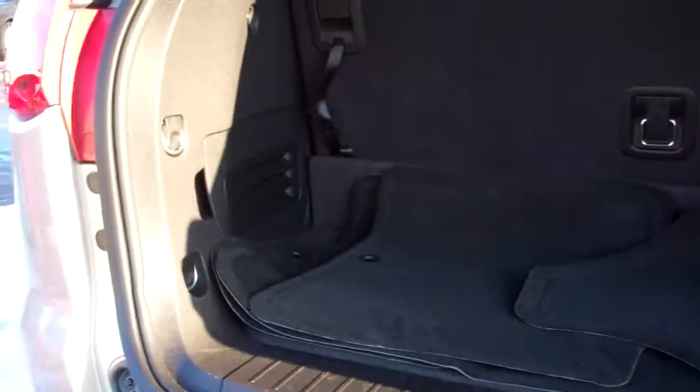Let's check out the back — nice, good area back here to store things, nice clean floor mats come with the car. If you need more room, we can just put one of those seats down; you can still sit somebody back here and put more things in there. Easy to put up and down.